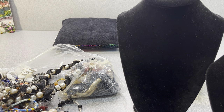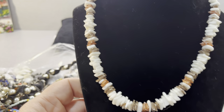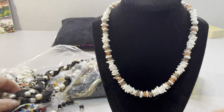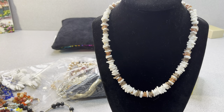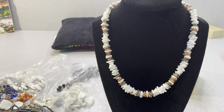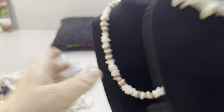Another shell necklace. This one's different though — different colors there. Got it all out and piled here. Here is a shell bracelet with a toggle clasp on it. It says 'friends.' This one says friends on it. Somebody probably made that homemade.